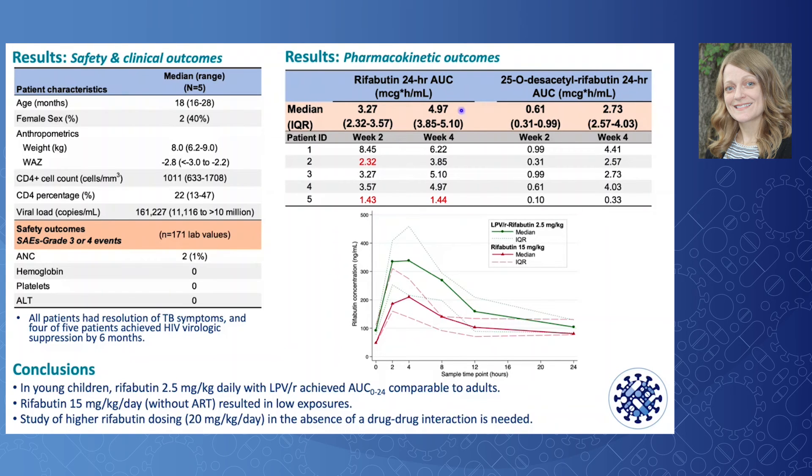In terms of pharmacokinetic outcomes, the median rifabutin AUC was higher during co-treatment with lopinavir-ritonavir compared to during TB treatment only. Specifically, the median AUC during co-treatment was 4.97 microgram·hours/mL compared to 3.27 microgram·hours/mL during TB treatment only. Furthermore, 4 of 5 patients (80%) had an AUC below the target of 3.8 during TB treatment alone, while only 1 was below the target during lopinavir-ritonavir co-treatment.